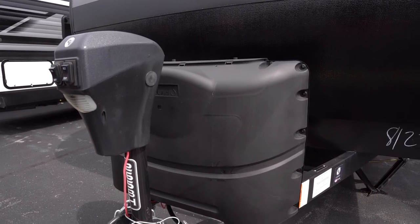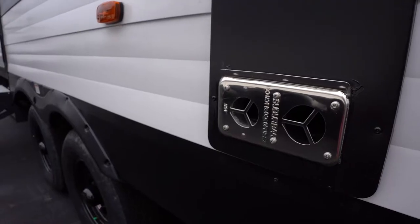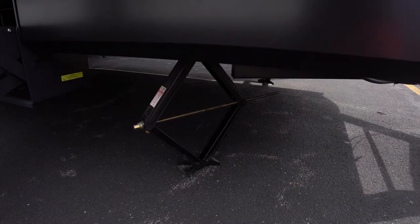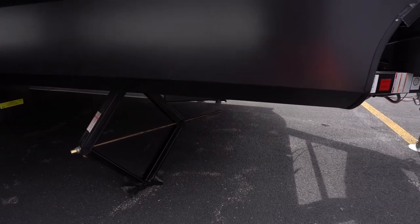The Transcend Explore is considered the entry-level series from Grand Design. This aluminum sided double-axle trailer series is meant to get your family out camping on the road in a cost-effective way.